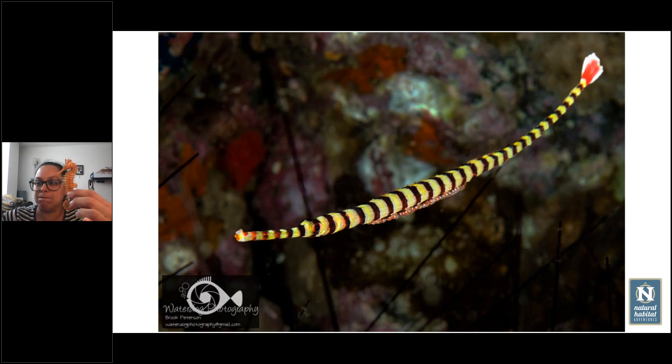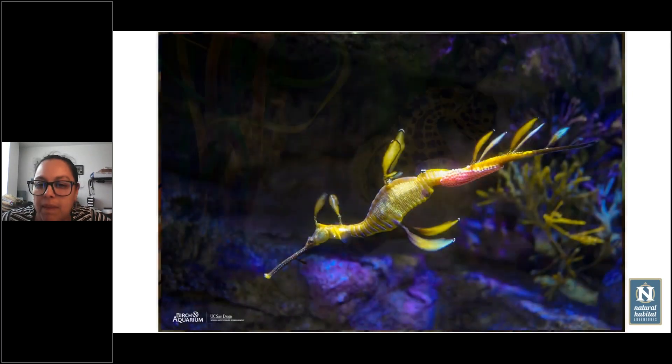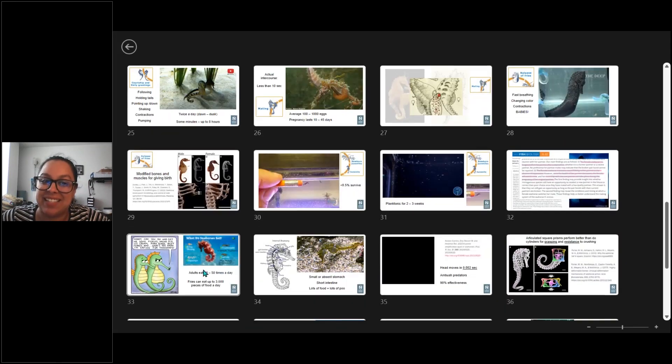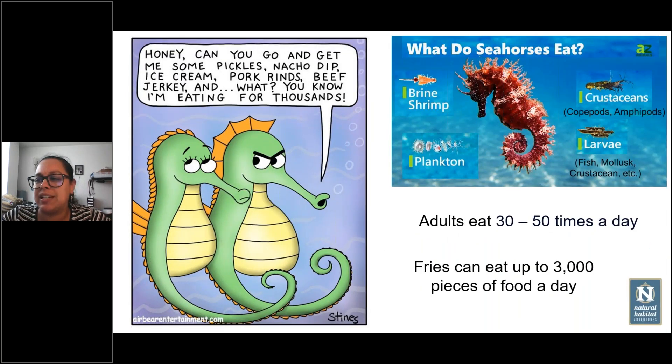Fascinating. You mentioned that adult seahorses eat plankton — does that mean they eat their own offspring when their offspring are in the planktonic stage? It can happen. In natural environments, as long as babies are released in the water, the current takes them away, so it is very rare for babies to be around the parents when they are newborns. But if there's very bad luck, they can end up in another seahorse's intestine. It can happen, but it's not very common.